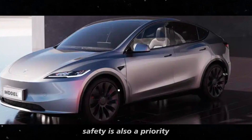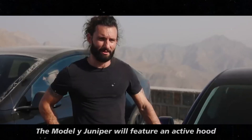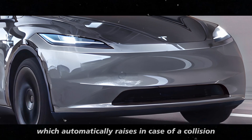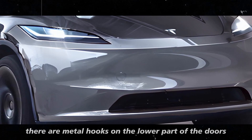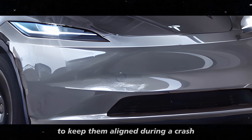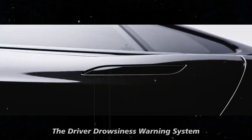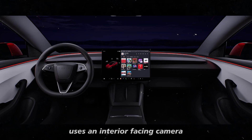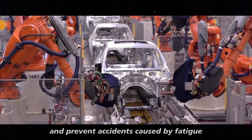Safety is also a priority. The Model Y Juniper will feature an active hood, which automatically raises in case of a collision to protect pedestrians. Additionally, there are metal hooks on the lower part of the doors to keep them aligned during a crash. The driver drowsiness warning system uses an interior-facing camera to monitor the driver's state and prevent accidents caused by fatigue.